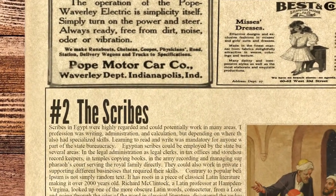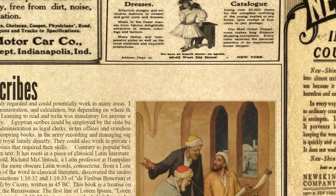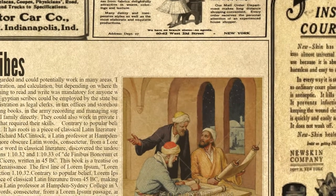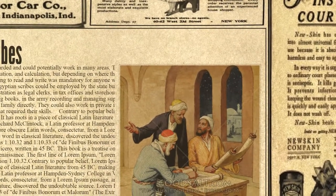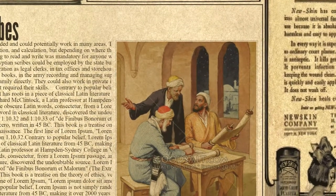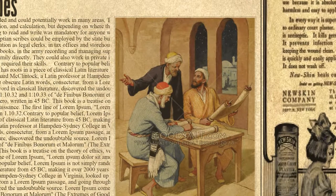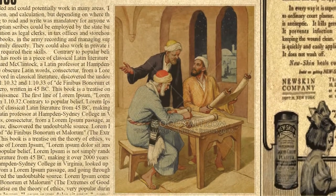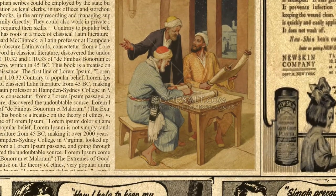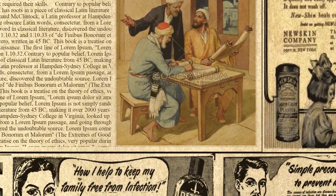At the second spot are the Scribes. Scribes in Egypt were highly regarded and could potentially work in many areas. The core of their profession was writing, administration, and calculation, but depending on where they worked, they also had specialized skills. Learning to read and write was mandatory for anyone who wanted to be part of the state bureaucracy. Scribes could be employed as legal clerks, record keepers in tax offices and storehouses, copyists in temples, supply managers in the army, or servants of the royal family in the pharaoh's court. They could also work in private industry, supporting businesses that required their skills.